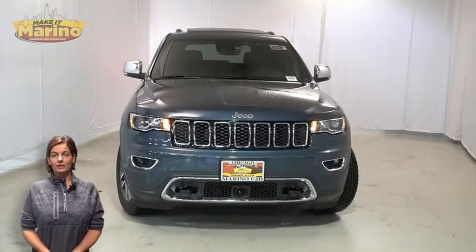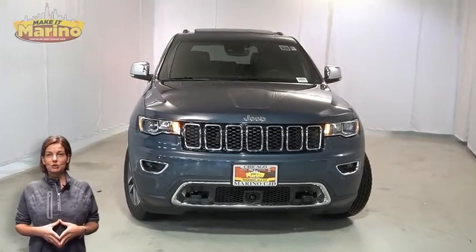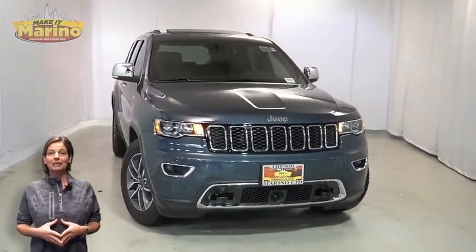Looking for a highly equipped SUV with all the right options and reliability? We'll take a look at the 2020 Jeep Grand Cherokee Limited in slate blue pearl.